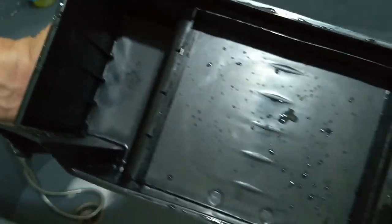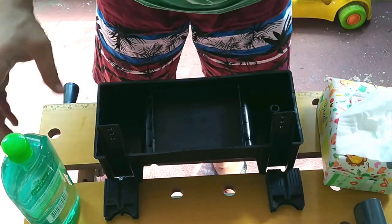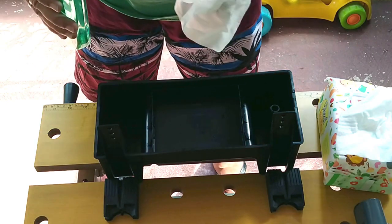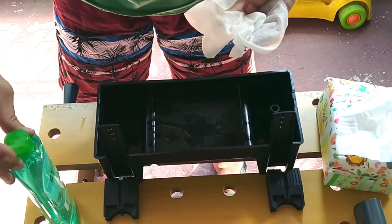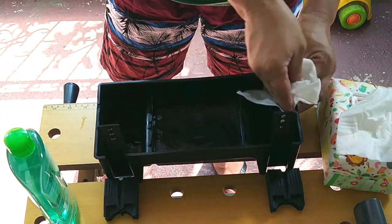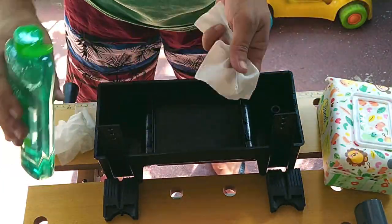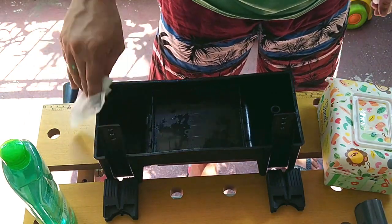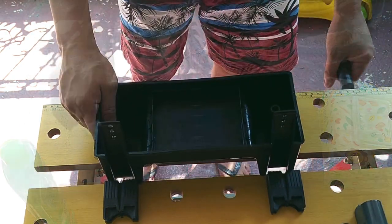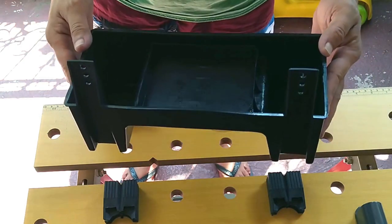Now, it may already look and smell clean, but I'm going to take no chances. What I like to do is use alcohol and wipes to really make sure that whatever germs it might still hold are dead and stay dead. Let's not scrimp on alcohol. So now it doesn't only smell clean, but also smells disinfected.